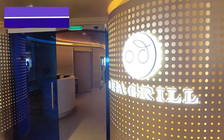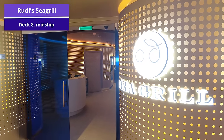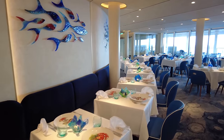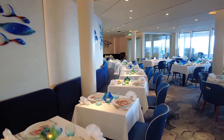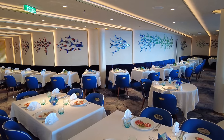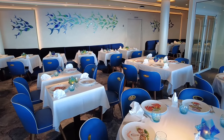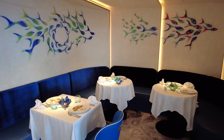Now let's move to another specialty restaurant: Rudy's Sea Grill, located on deck 8 near the Shores. If you want a sit-down specialty restaurant experience and you're a seafood lover, this is the option for you. It has a very fun theme with blue chairs and seafood-style plates. If you want to dine here, make sure you make a reservation, and again I recommend making reservations before you even get on board.